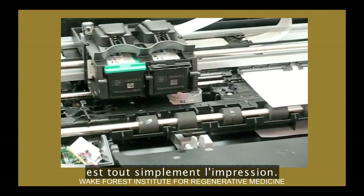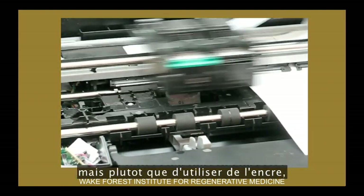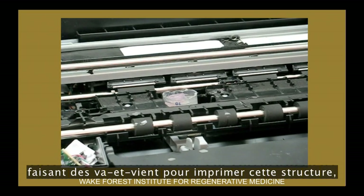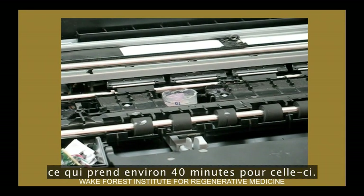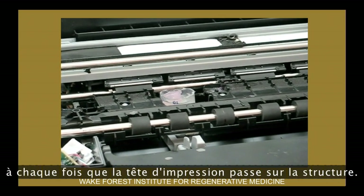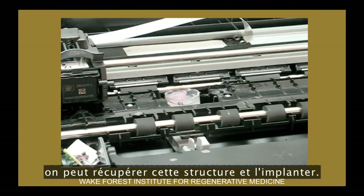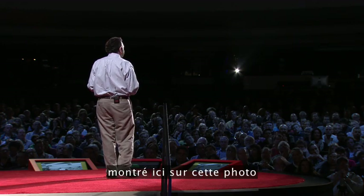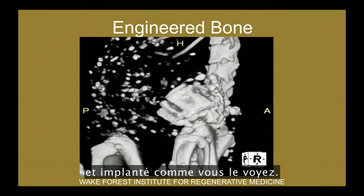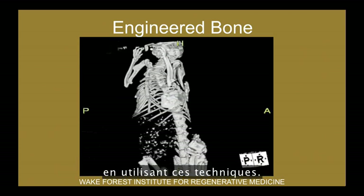Another technology we've used is actually that of printing. This is a desktop inkjet printer, but instead of using ink, we're using cells. The printhead goes through printing a structure — it takes about 40 minutes — with a 3D elevator that goes down one layer at a time each time the printhead passes. Finally you're able to pop that structure out of the printer and implant it. This is a piece of bone created with this desktop printer and implanted — that's all new bone grown using these techniques.